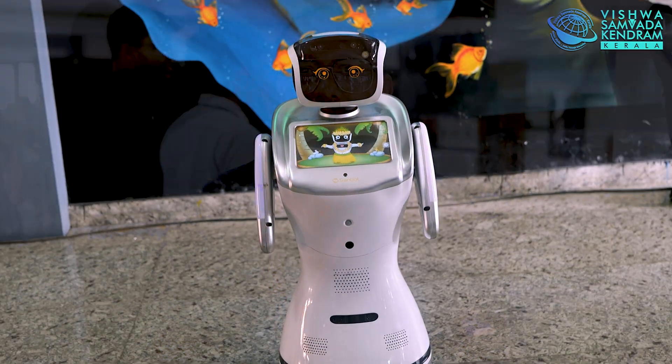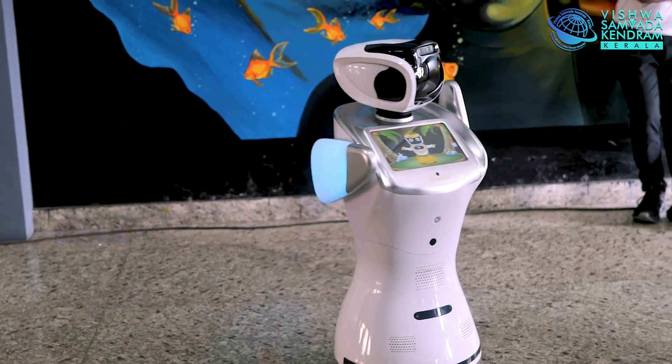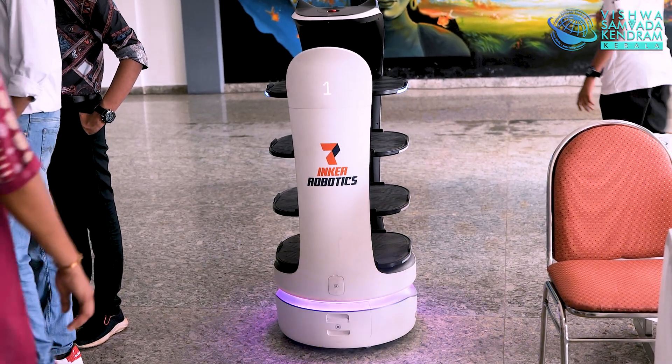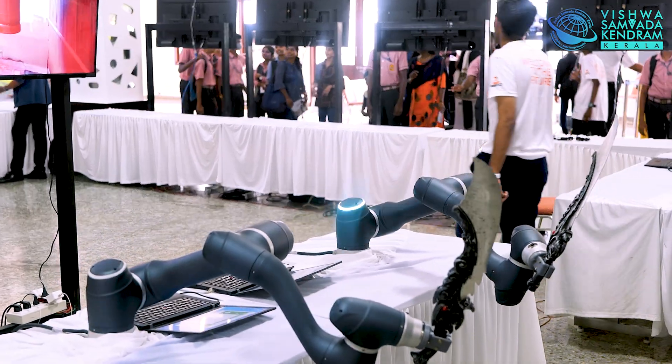We are also showcasing servo robots, which are basically designed to serve different items in the hotel industry space and many other industries. We also have industrial automation systems like robotic arms with four axes and six axes.